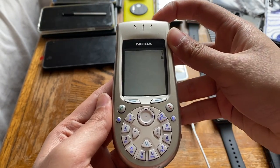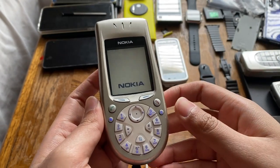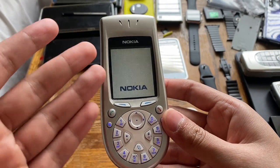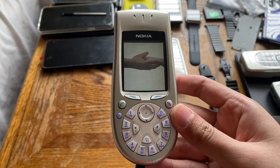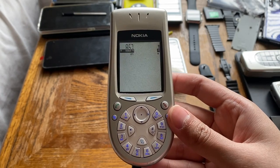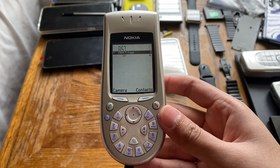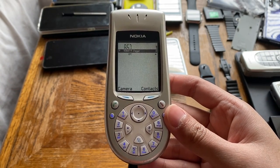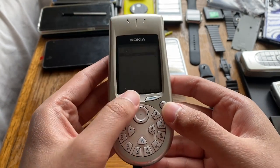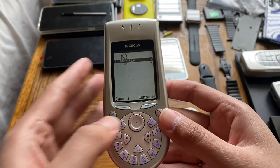Let's turn it on. The phone has to be plugged in since the battery isn't great anymore. Nokia logo — please don't say SIM card invalid. It's good! Sometimes it doesn't like newer SIM cards, so I had to hunt down an old SIM card, which I found inside one of my N-Gauges.